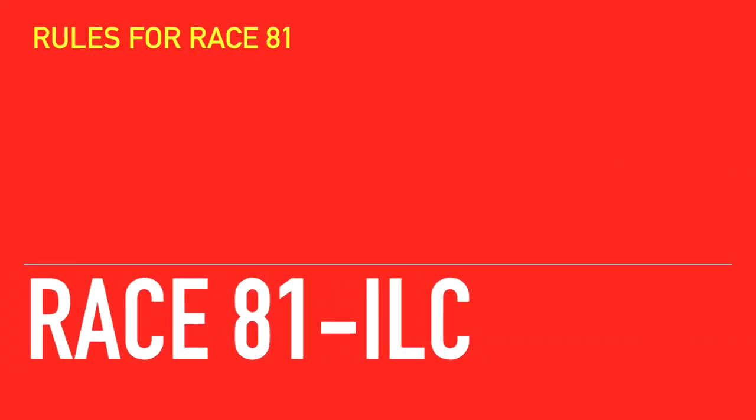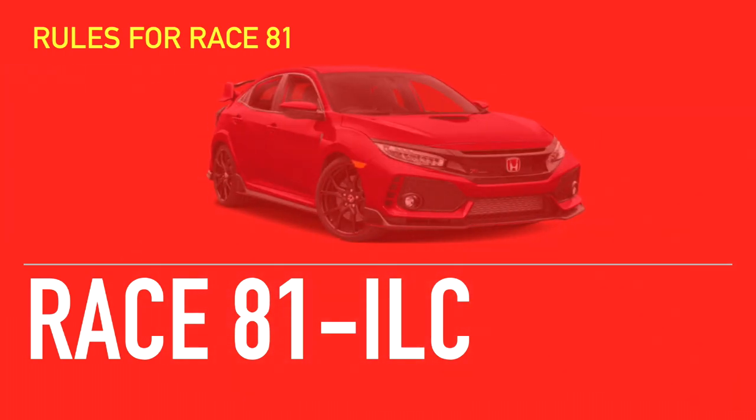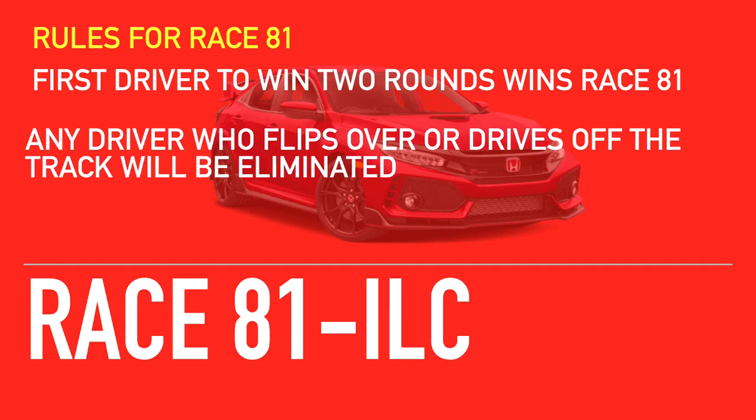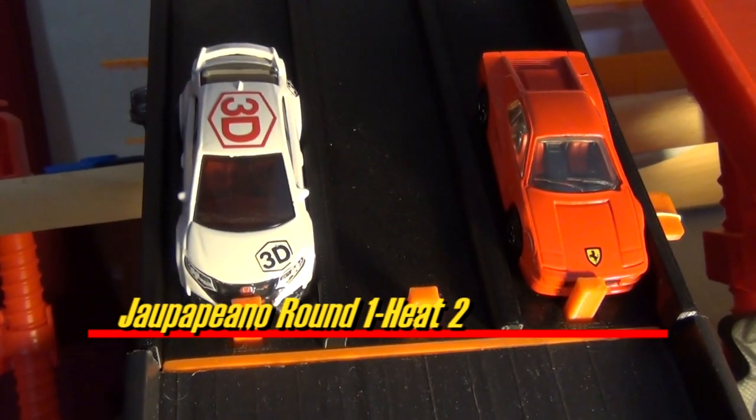Now let's go to the rules for Race 81. The first driver to win two rounds will be the winner of Race 81. And any driver who flips over or drives off the track will be eliminated.